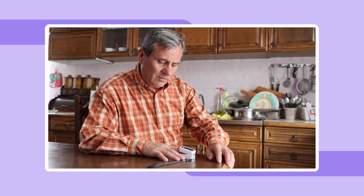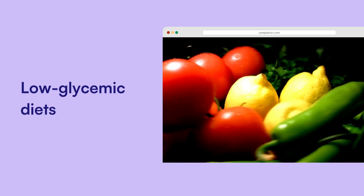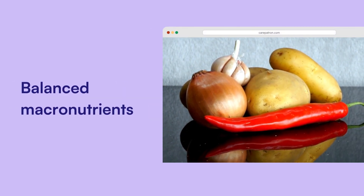There are some simple strategies to improve your body's response to insulin. Low glycemic diets: eating foods that have a low glycemic index can help stabilize your blood sugar and insulin levels. Balanced macronutrients: it's important to balance carbohydrates, proteins, and fats in your diet to manage insulin levels.